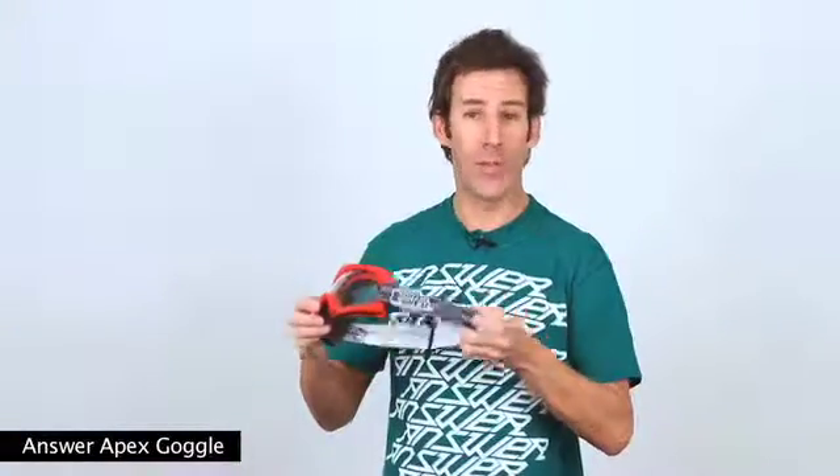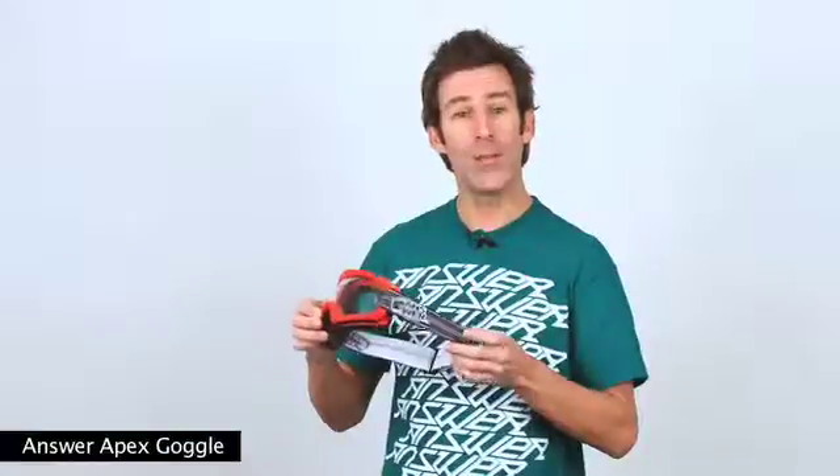The goggle is available in a variety of colors and has a suggested retail value of $24.95. You can check them out at answerracing.com.